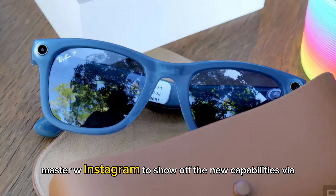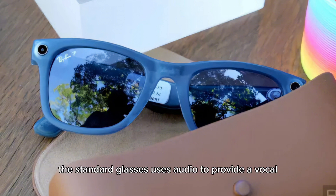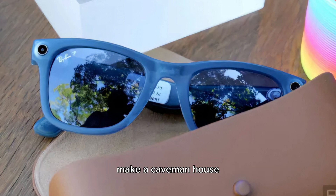Mark Zuckerberg used Instagram to show off these new capabilities via a few videos in Montana. The glasses use audio to provide a verbal description of Big Sky Mountain and the history of art while explaining how the landscape was formed.